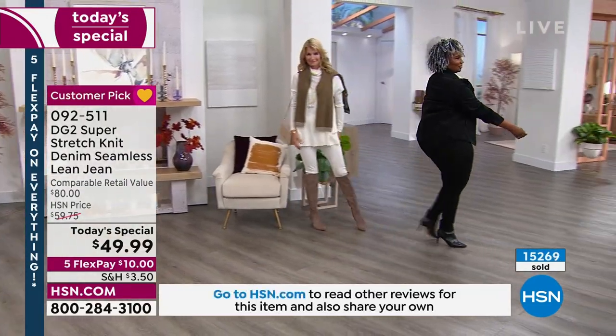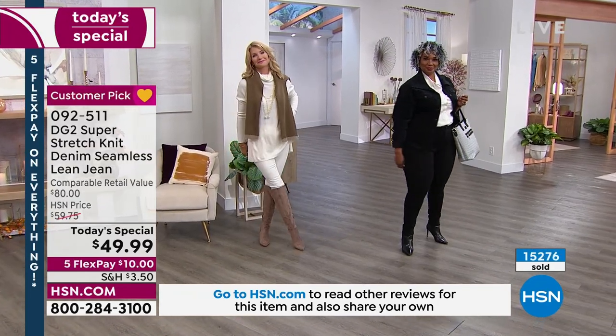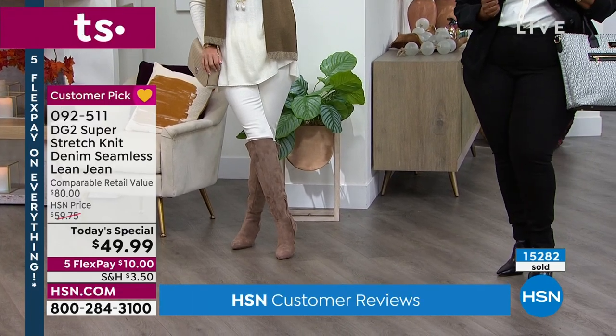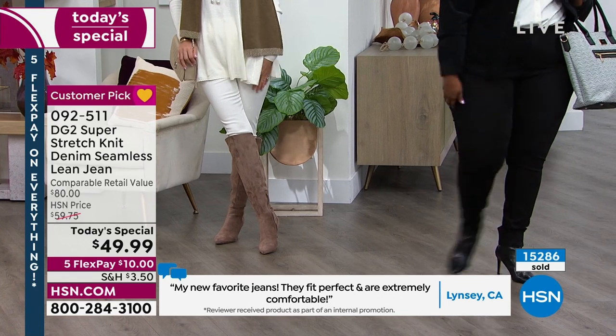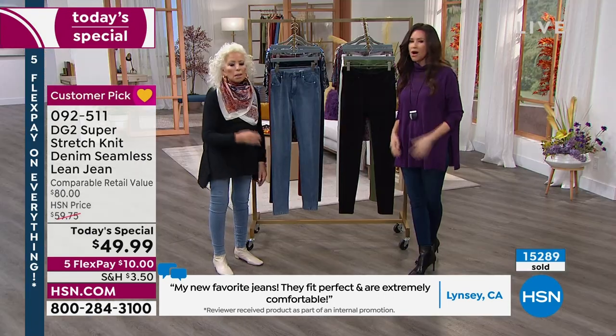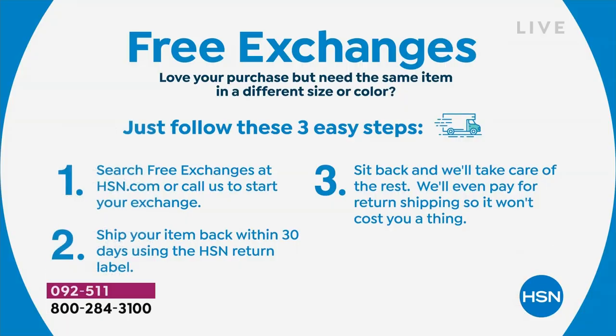With five flex pays, you could get home two colors — maybe the chambray or the indigo that Shannon has on, and the black — for what? $20. They're $10 apiece and we have free exchanges for foundational pieces. You're going to wear them all in your wardrobe all the time.